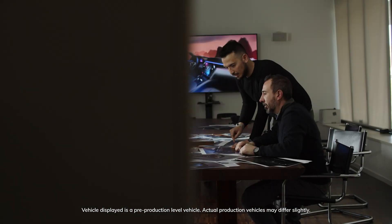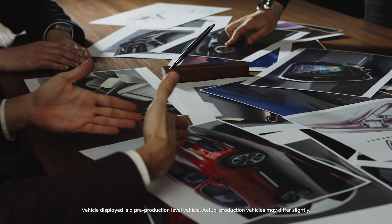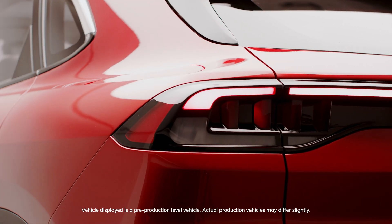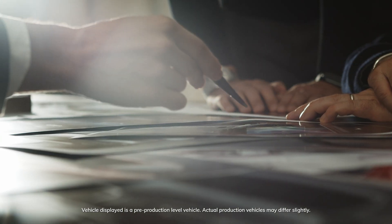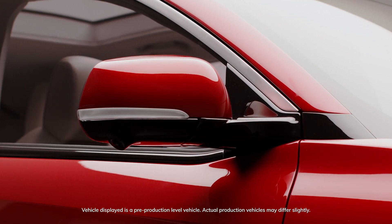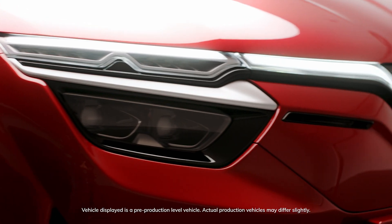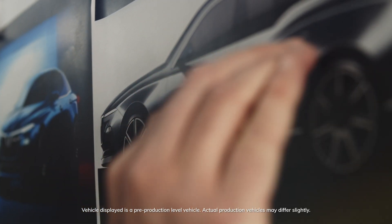We are proud of the fact that we have developed this car completely remote due to the COVID emergency. This was possible thanks to the human beings involved — people from Vietnam, from the US, and from Italy — working in different time zones but with common values and with a lot of energy to go through it. And thanks to our virtual reality competencies, that allowed us to make the process more accurate and efficient.